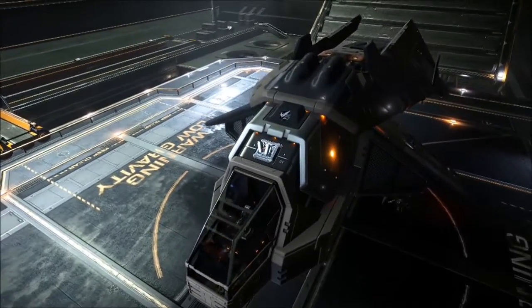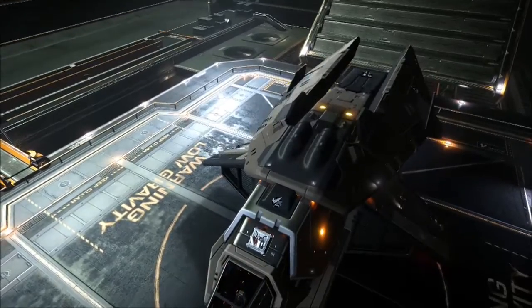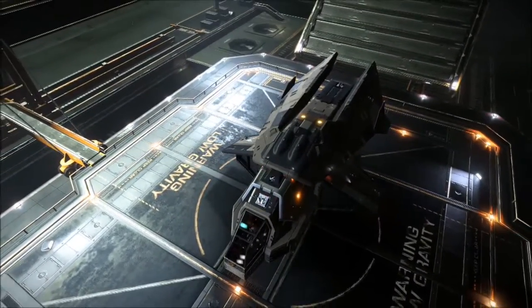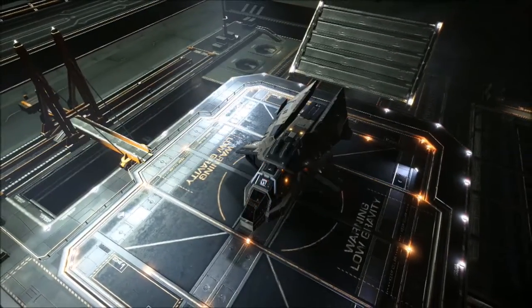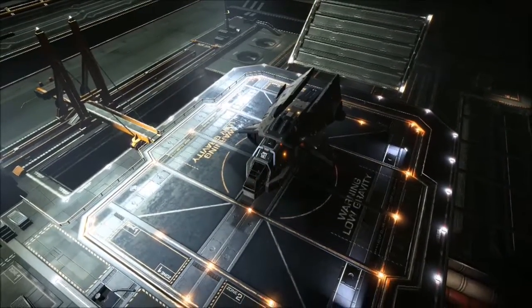Most of my ships are named after chickens at the rescue. My Type 9 and Type 7 are named after Venus and Astrid, two Brahma hens. My Type 10 is named after another Brahma hen that's actually the daughter of one of those.